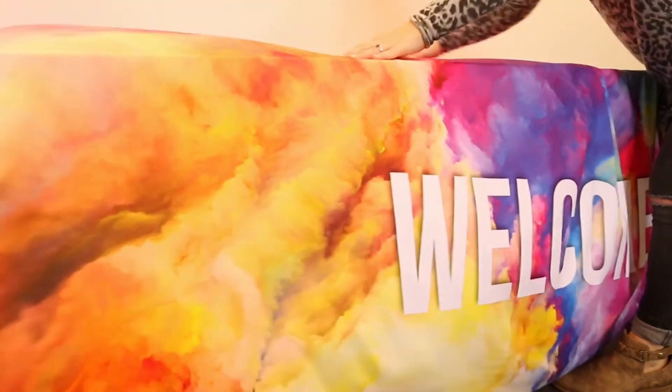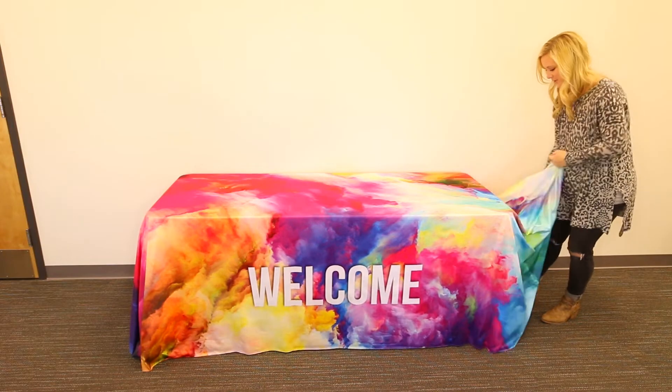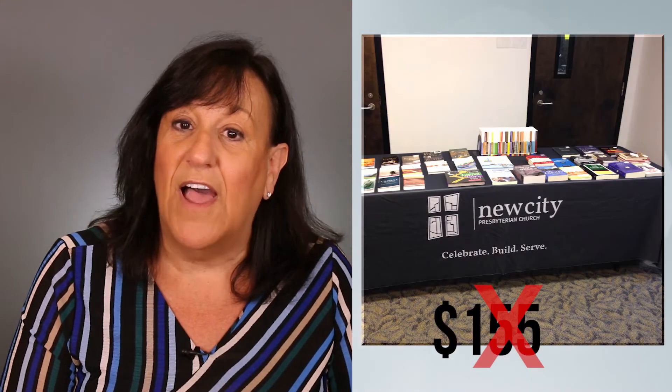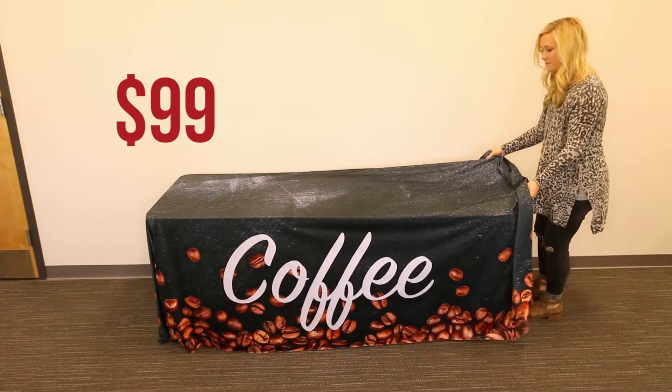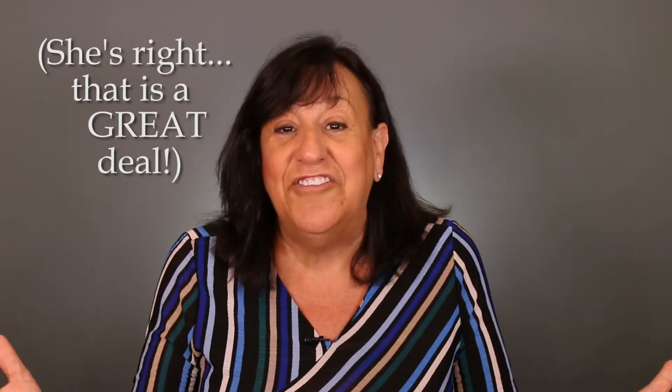The printing is superb — professional, trade show quality printing. This type of customization is normally $155, but now through the end of the year, we'll do this for you for $99. That's a deal you can't pass up, and I'm passionate about letting you know about it.